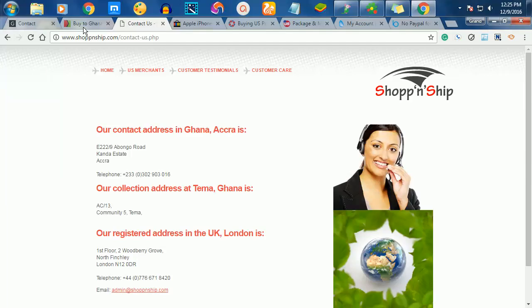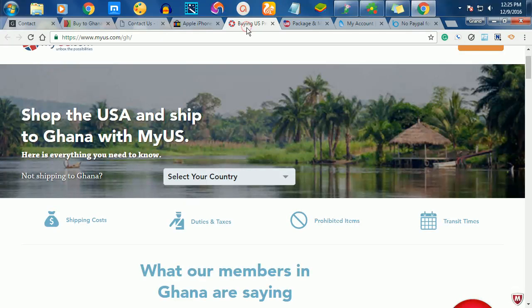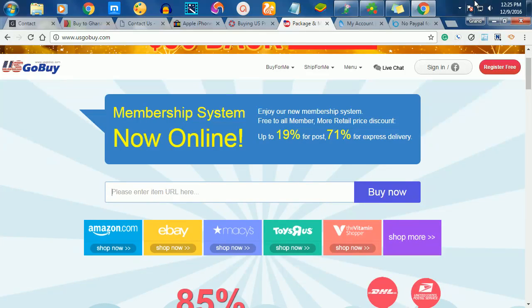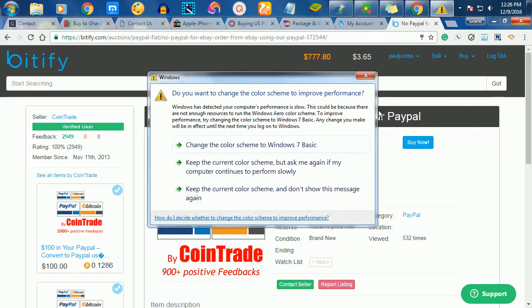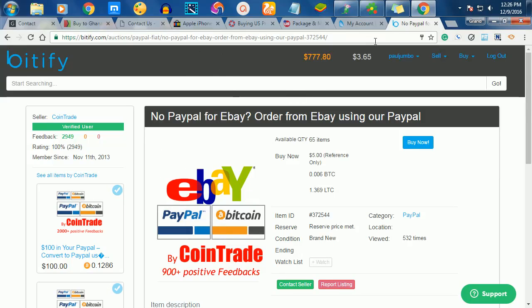To summarize: go to eBay, look for an item, get the payment details, contact the seller, then use any of the door-to-door services in Ghana — ShoppingAndShip.com or Buy to Ghana — or foreign companies like MyUS.com or USGoBuy.com. You can also use Bitify to make the payment. Lastly, you can create your own PayPal account, but since PayPal is not fully supported in Ghana and may limit your account at any time, I would advise using a payment broker to pay on your behalf.